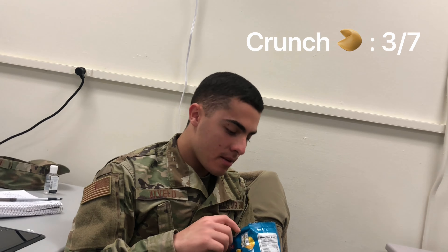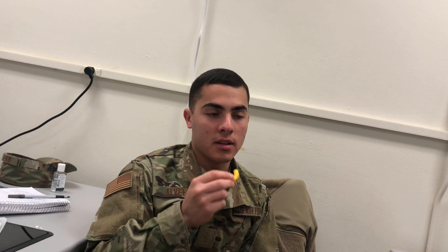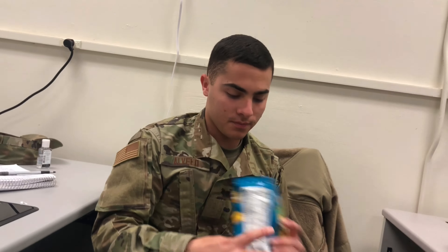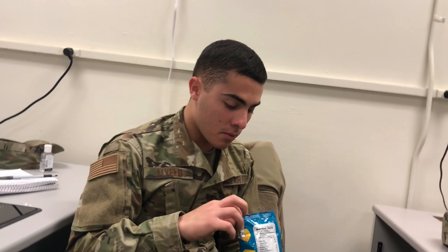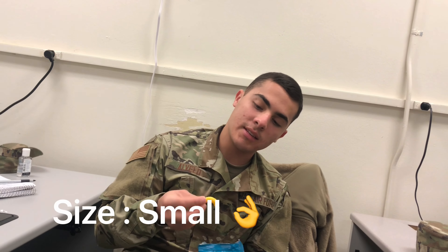Let's go for that first crunch. Crunch is 3 out of 7. Let's go for another one — maybe this time it'll be a little different. Alright, Chiz Curls is solid. 3 out of 7 crunch. Cheesiness overall: semi-cheesy. Size: small, small as ever.